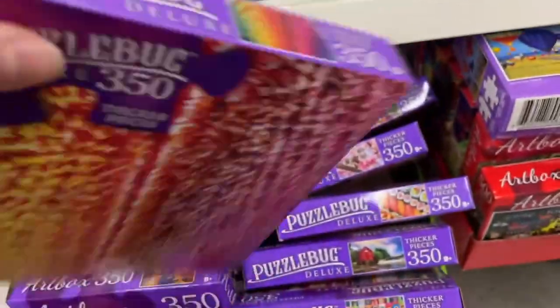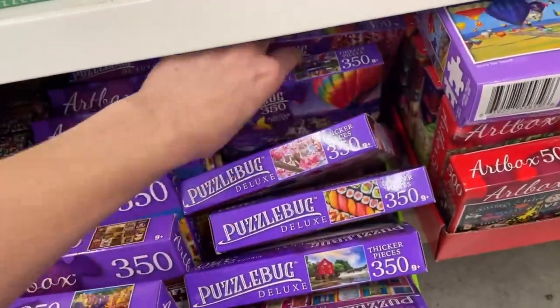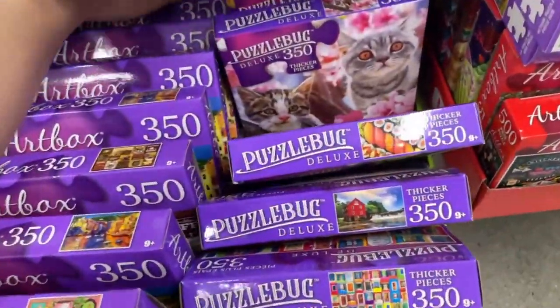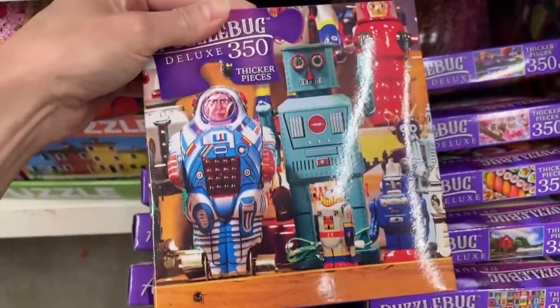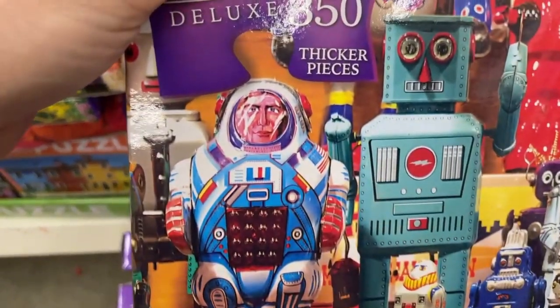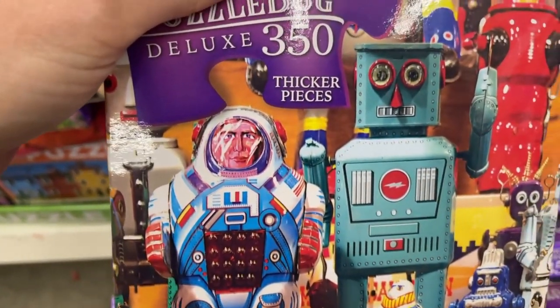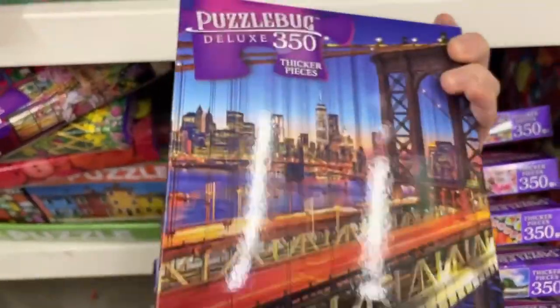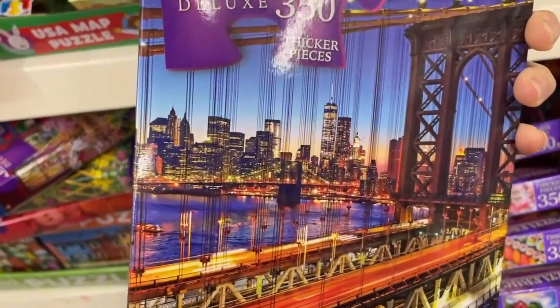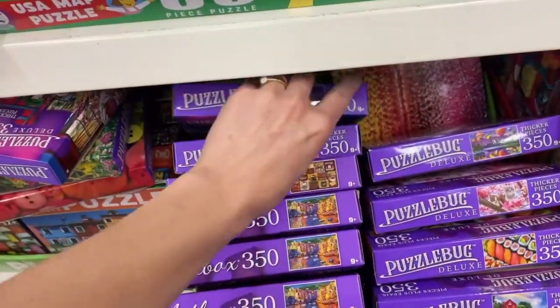Thousands of rainbow origami cranes — if I turned it around and looked at the box, I wouldn't know what it was. That's weird looking; I'm not feeling too good about that one. Beautiful sunset over Manhattan — look at that, that's really nice. I actually went to New York City a few weeks ago.